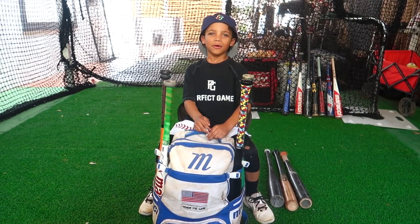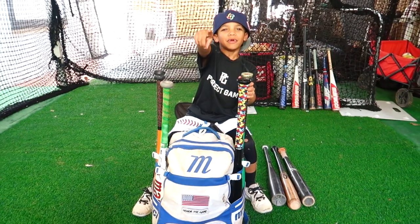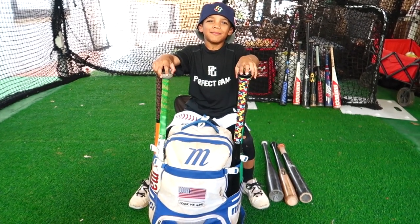What's good to you fam? Welcome to our channel. This is where the magic happens. You guys have been asking, I've been wanting — let me show you guys what's in my bag.